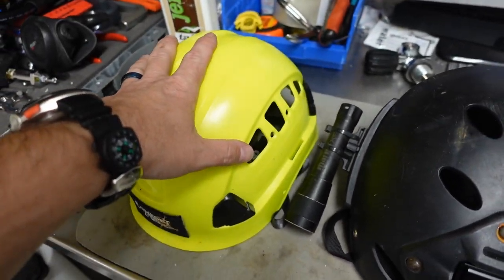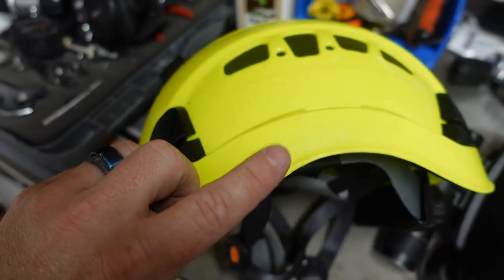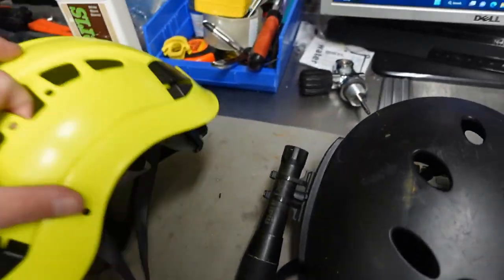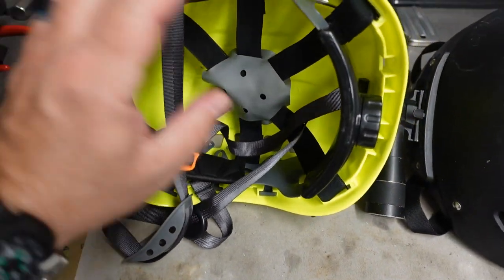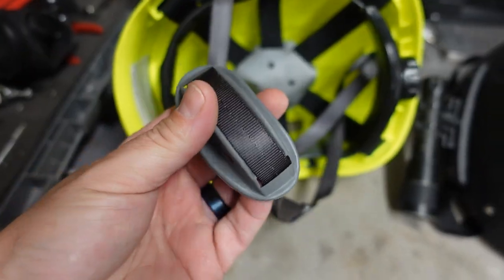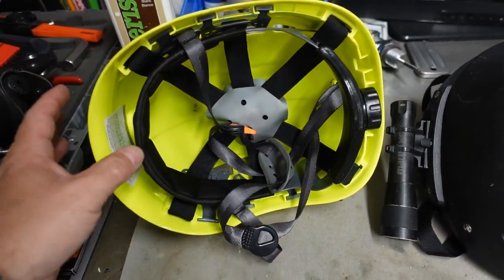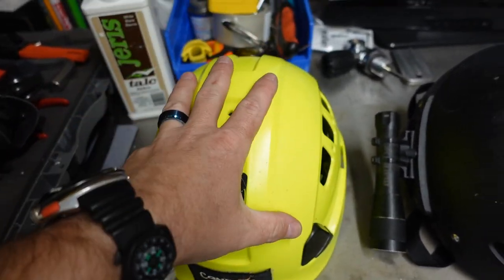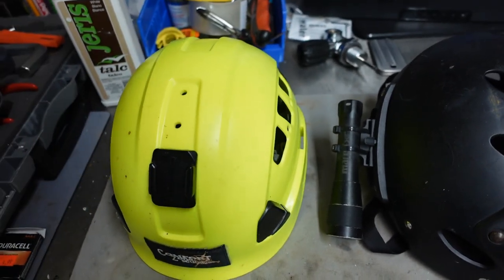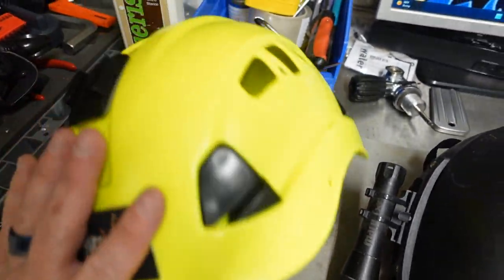It's a very durable helmet — it's going to take a lot of force to actually crack this if you hit your head on something. Looking at the inside, you'll notice there's no foam padding on this helmet; it's just a quick-adjust strap in the back — turn it to the right to make it tighter, left to make it looser. It does have a chin strap which makes it very secure, and this helmet is actually very comfortable. The only downside is it does ride up, so I haven't worn this in a couple years. It's great for salvage teams and public safety teams because it's truly a one-size-fits-all.